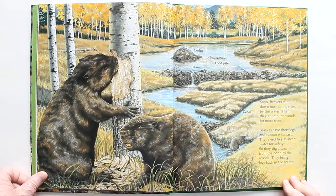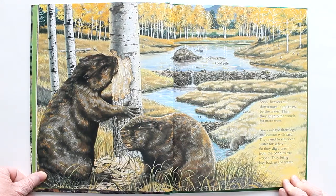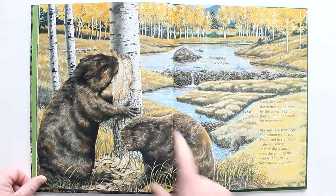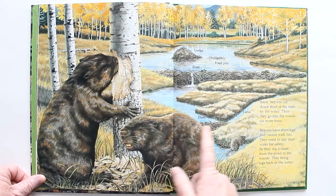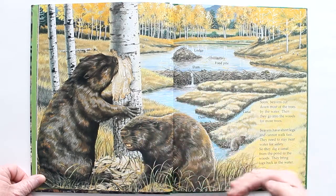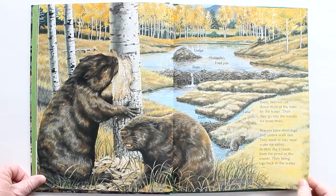Soon, beavers cut down most of the trees by the water, then they go into the woods for more trees. Beavers have short legs and cannot walk fast, so they need to stay near water for safety. They dig a canal from the pond to the woods and bring logs back in the water to their lodge. They build dams and canals so they can get trees and return to the lodge.